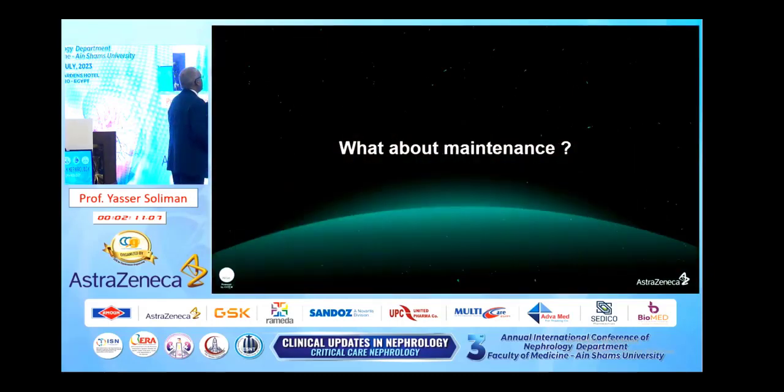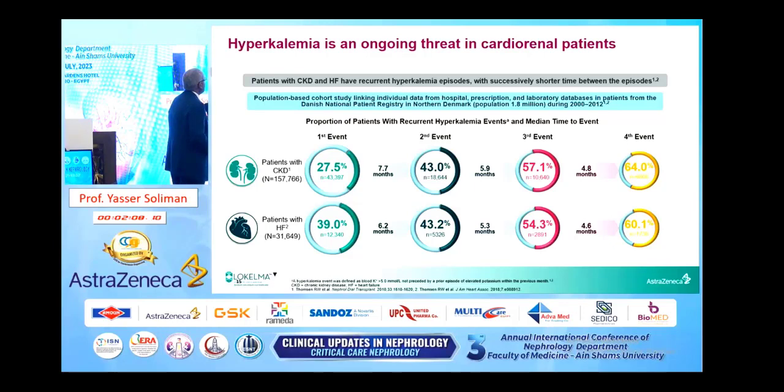About the maintenance: hyperkalemia is an ongoing threat in cardiorenal patients. Patients with CKD and heart failure have recurrent hyperkalemia episodes with successively shorter time between episodes. This means once the patient develops an attack of hyperkalemia, they are always at great risk for another attack, and every attack will occur after a shorter period of time — whether the patient has CKD or heart failure.